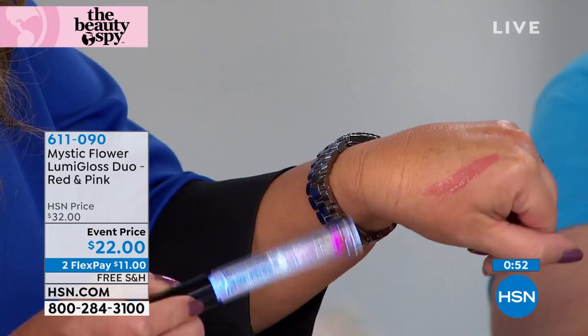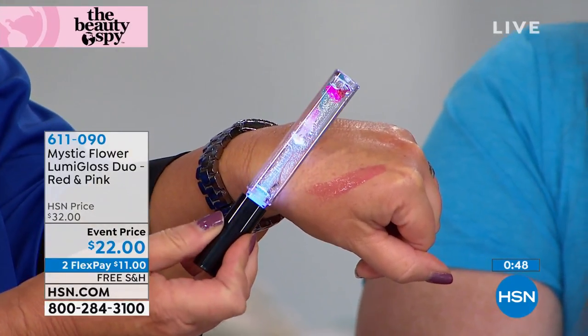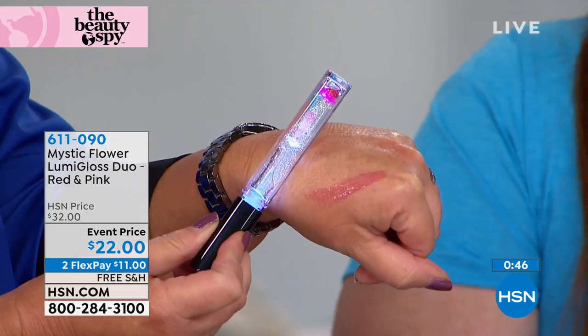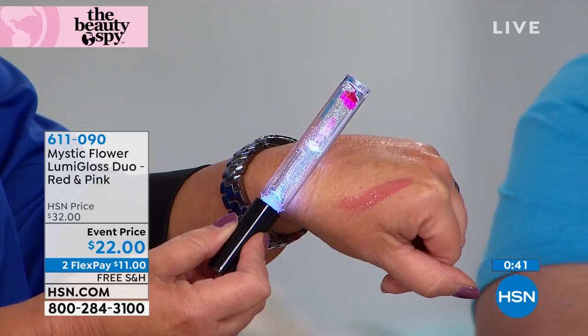If you take a look at my hands up close, you can even see on my hand — I just applied it. Everyone's pink is going to be different, so this is my pink, your pink will be different. The beauty of this lip gloss, and you're getting two, is just incredible. Mother's Day and gifts — what a better way to say to someone that you love, here's something unique.